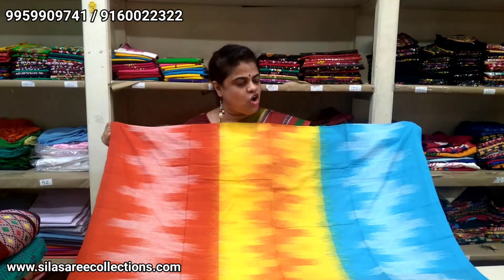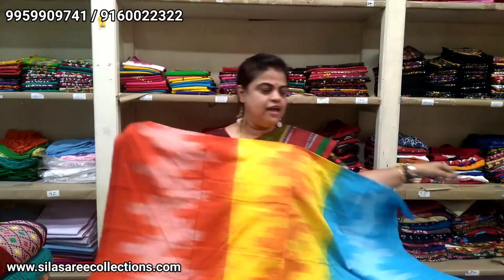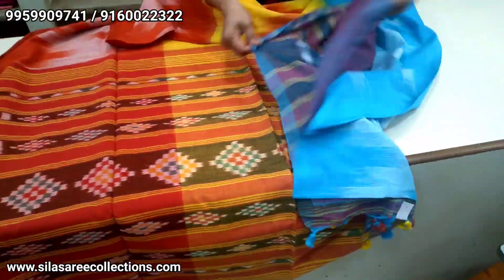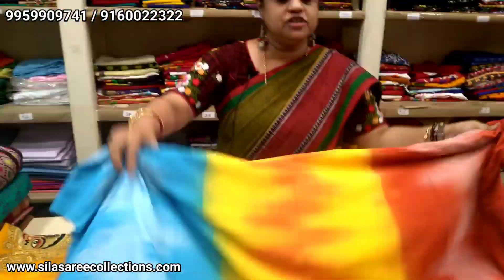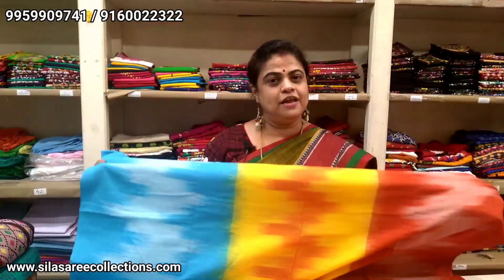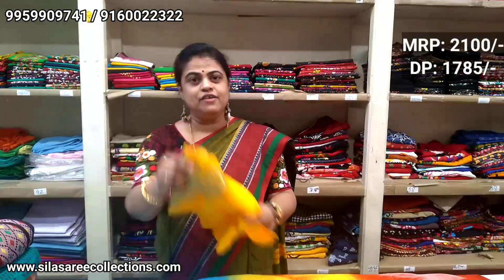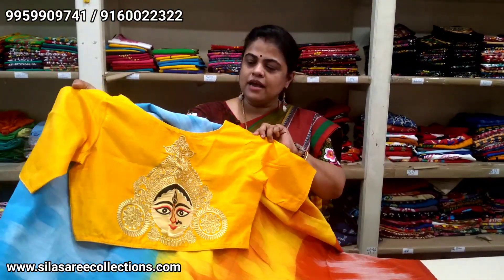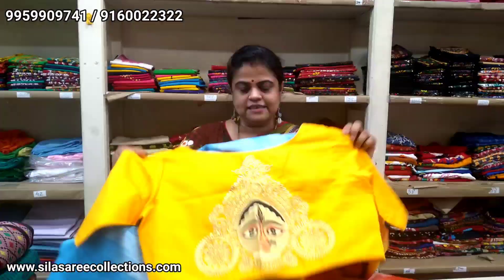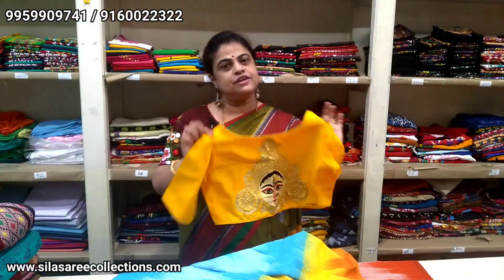A lovely khadi ikat saree — so unique and sober. The color combination is red, yellow, and blue — very beautiful. Pure handloom, lightweight, blouse piece available. Please no machine wash — dry wash only. Saree price is $21.00; after discount $17.85. With this, during the Durga Puja festive offer, I suggest a blouse with Durga Maa embroidery on the back side — boat neck princess cut. You can wear this blouse with silk sarees too. Blouse size 40, price $15.80; after discount $13.50.